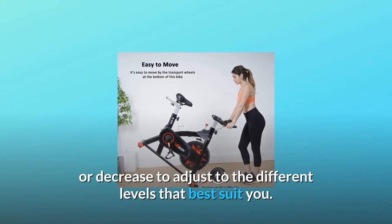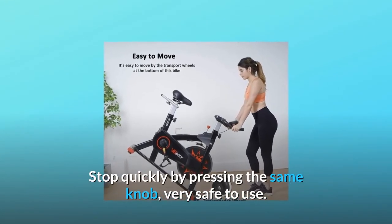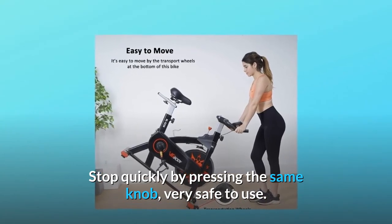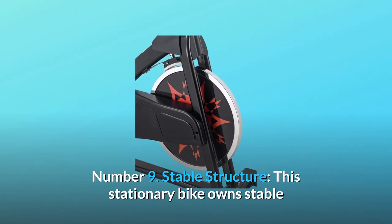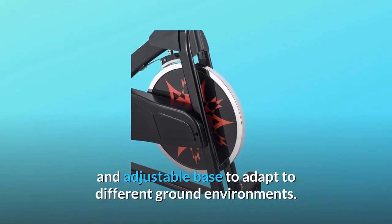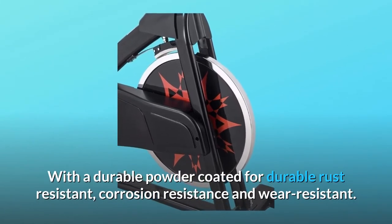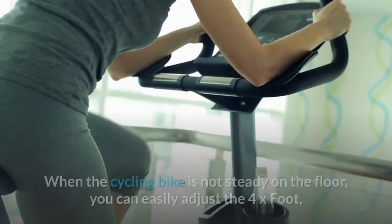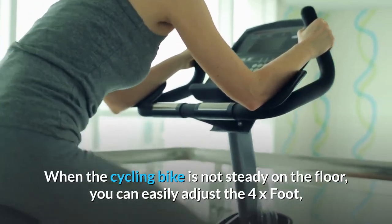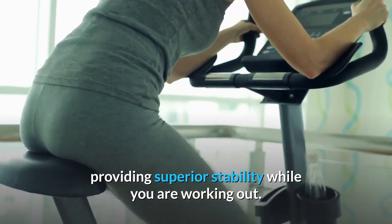Number eight: brake and resistance — simply turn the knob to increase or decrease resistance to adjust to the different levels that best suit you. Stop quickly by pressing the same knob — very safe to use. Number nine: stable structure — this stationary bike has a stable and adjustable base to adapt to different ground environments, with a durable powder-coated finish for rust resistance, corrosion resistance, and wear resistance. When the bike is not steady on the floor, you can easily adjust the four-point foot for superior stability while working out.